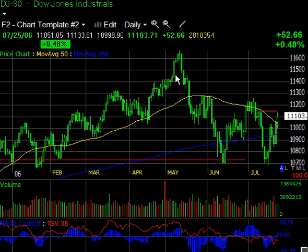Maybe we had some more short covering today, but the buyers are not really kicking in en masse. They're hesitant, they're tentative, they're on the sidelines, and thus we see this kind of low volume.